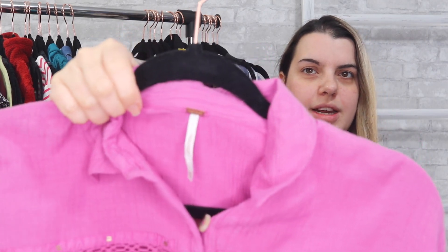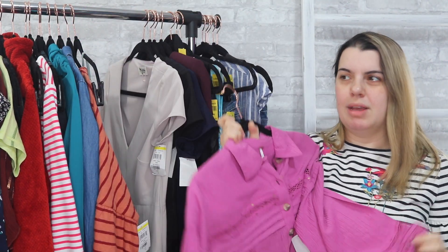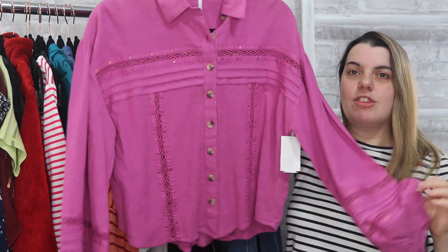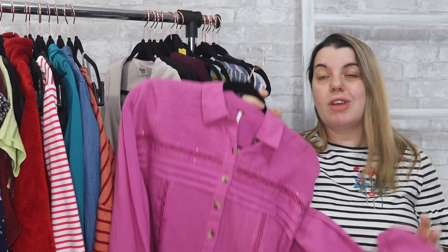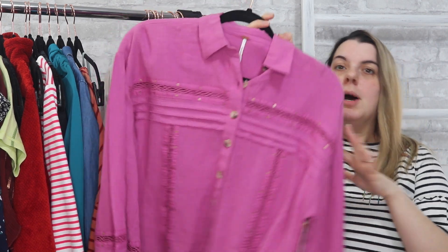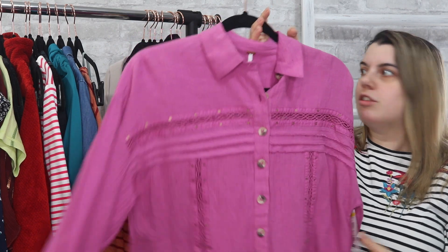This is one that I wasn't sure if I wanted. It is also Free People from Last Chance. Being last chance means it's going to be a more current style, but I know this particular style is probably going to sit in my closet a little longer because Free People tops don't sell as well for me, especially a button-down top. But I grabbed it anyway — we're going to give it a shot. It's a size extra small.